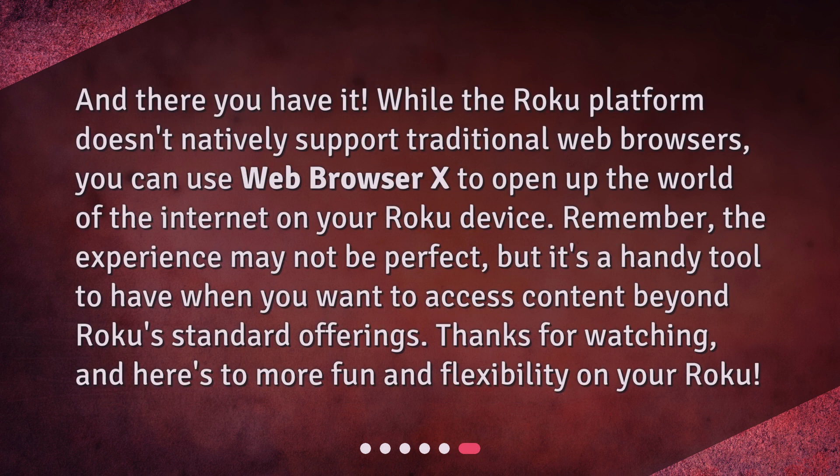And there you have it! While the Roku platform doesn't natively support traditional web browsers, you can use Web Browser X to open up the world of the internet on your Roku device. Remember, the experience may not be perfect, but it's a handy tool to have when you want to access content beyond Roku's standard offerings. Thanks for watching, and here's to more fun and flexibility on your Roku!